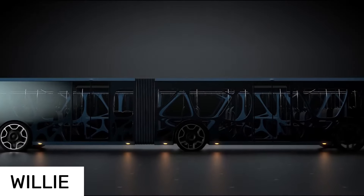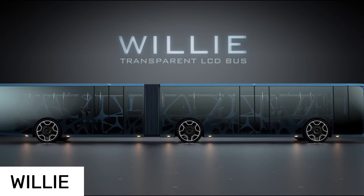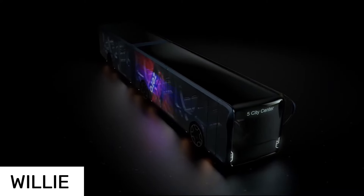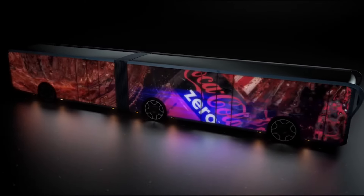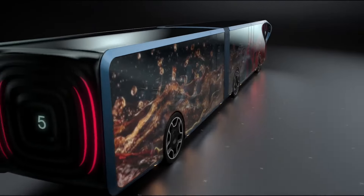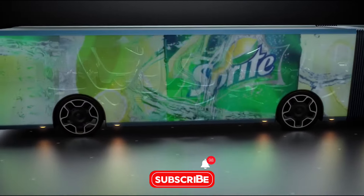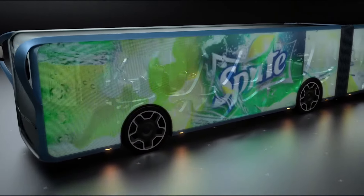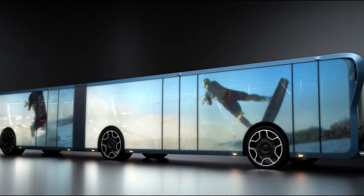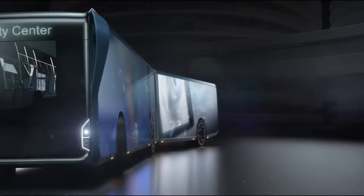If you're a tech junkie, you gotta see this. Imagine a bus that's a giant moving screen. Introducing Willie — Willie isn't your grandpa's bus. This futuristic ride, designed by Tad Orlowski, replaces regular windows with transparent LCD screens. These panels let you peek outside while splashing info and ads right before your eyes. Imagine cruising through town catching the latest news, weather updates, or even a movie trailer, all on your bus ride. Depending on the time, location, and who's on board, the content changes like magic. Willie connects to the internet, giving real-time updates and even interacting with your phone.